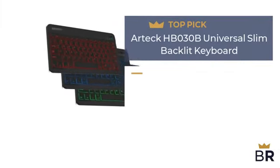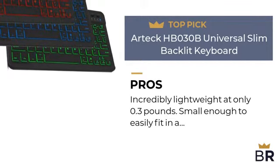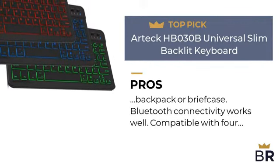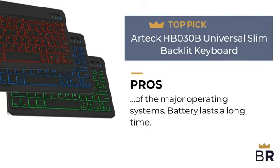The next backlit keyboard by Our Tech is our third top pick. Here are the pros: incredibly lightweight at only 0.3 pounds, and small enough to easily fit in a backpack or briefcase. Bluetooth connectivity works well. Compatible with four of the major operating systems. Battery lasts a long time.